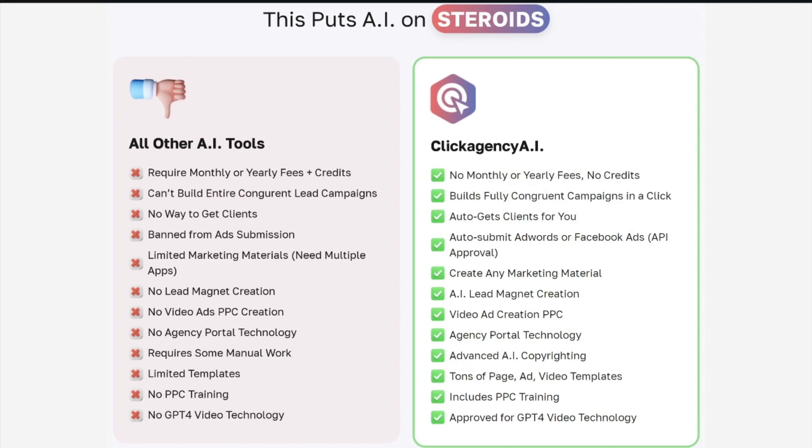All other AI tools you've gotten require yearly fees to use AI images — there's no monthly fees, no yearly fees, nothing like that here. And the other AI tools can't build a fully congruent lead campaign that all fits together. Ours builds fully congruent video lead campaigns that fit together in just a click. It gets the clients for you as well. The other ones have no way to get clients if you want to sell these. We've worked for years to get auto-approval for AdWords and Facebook ads — we have API approval so you can just submit these right to the clients' ads managers so they can run lead generation campaigns. No other AI tool has that.